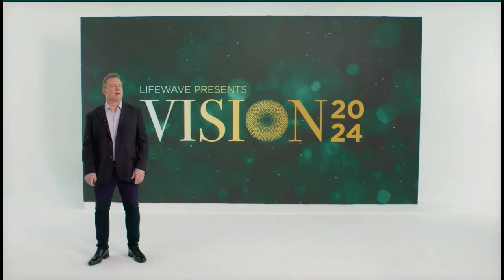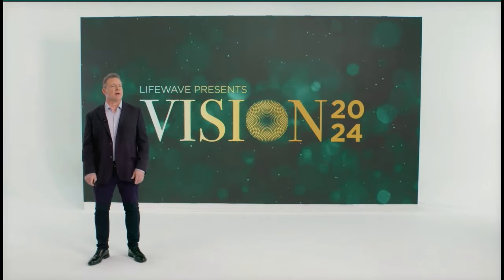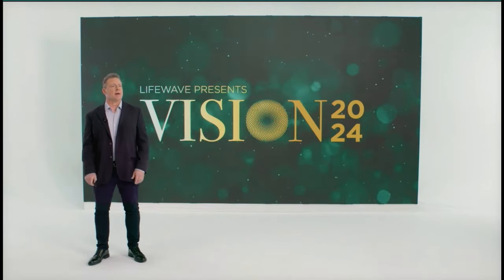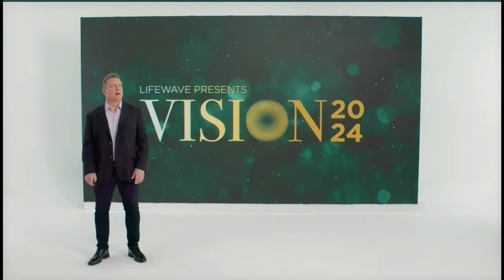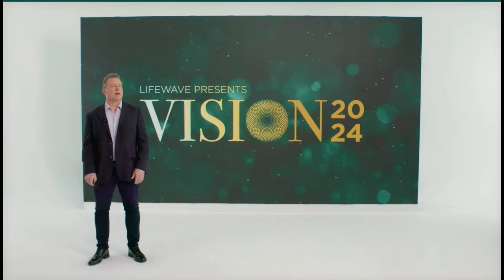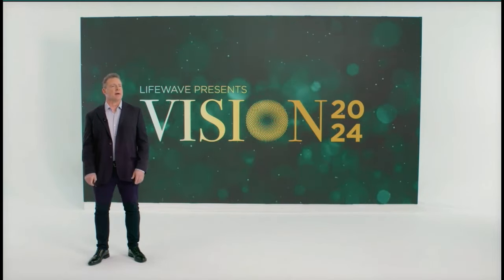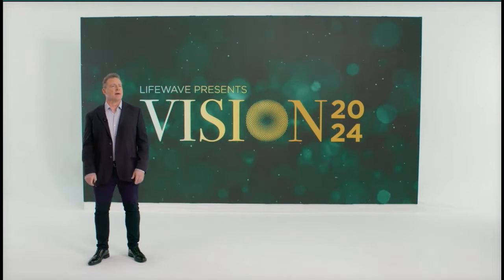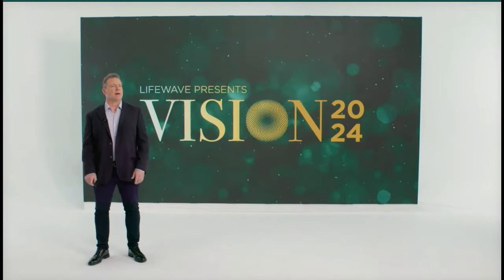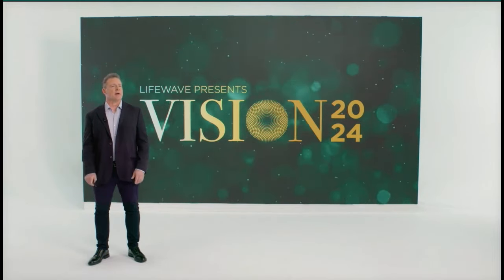We're very excited about releasing this new nutritional formula, and you'll be hearing more in the coming months. This product supports the health and vitality of stem cells as well as stem cell activation — that's why information about it is appearing on our website now. This is the first LifeWave nutritional supplement, and it's an absolutely incredible product that you're going to love.